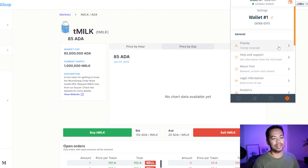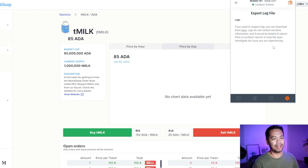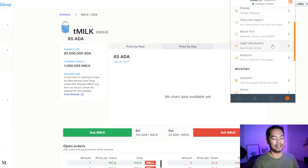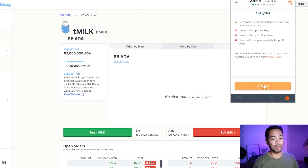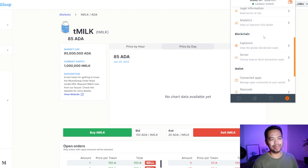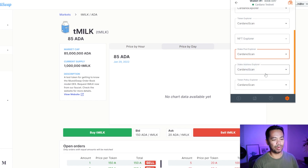Let's have a look at some other settings within the Flint wallet. We've got display settings, language settings — only English at the moment — and currency options: USD, Japanese Yen, and Euro. No Australian dollar yet. There's help and support where you can send log files to the support team. Version info, legal info, and analytics settings where you can opt out of data collection. I'll also choose my preferred blockchain explorer — I prefer Cardano Scan — and the NFT explorer is set to NFT Explorer.